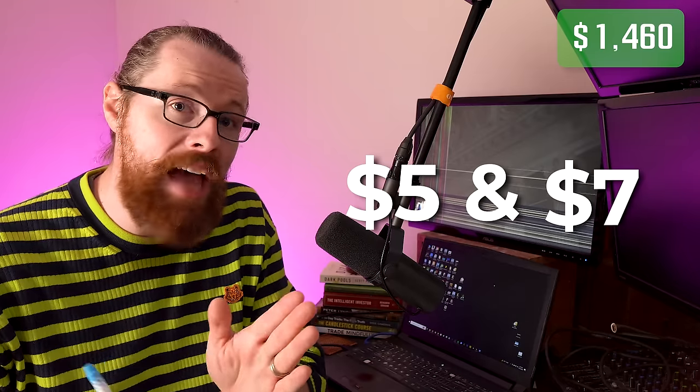This broker has rules about how leverage works. One of their rules is that you can only use leverage on stocks over five dollars. So for this challenge I'm probably not going to be able to trade anything below five dollars for a while — not until my account gets bigger. Right now I have a sweet spot, and that sweet spot is a stock between five and seven dollars.